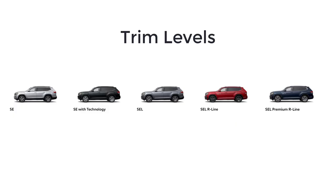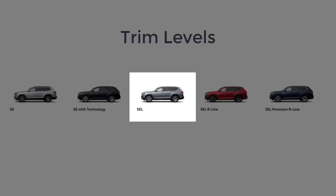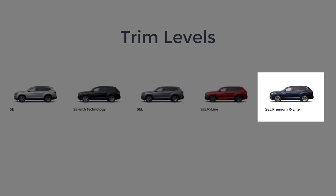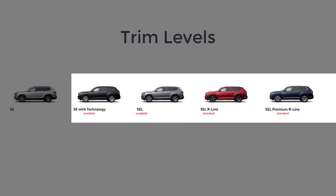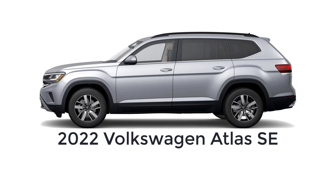The 2022 Volkswagen Atlas is available in five trim levels: SE, SE with Technology, SEL, SEL R-Line, and SEL Premium R-Line. The SE, SE with Technology, and SEL trims come standard with the turbocharged 2.0-liter four-cylinder engine making 235 horsepower and 258 pound-feet of torque. The 3.6-liter V6 making 276 horsepower and 266 pound-feet of torque is available on the SE with Technology and all SEL permutations. The base model SE has a starting MSRP of $33,900.